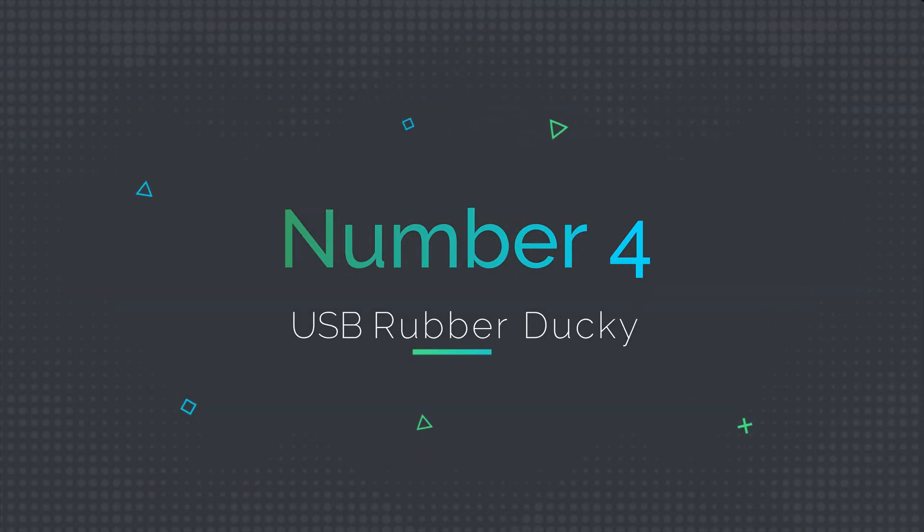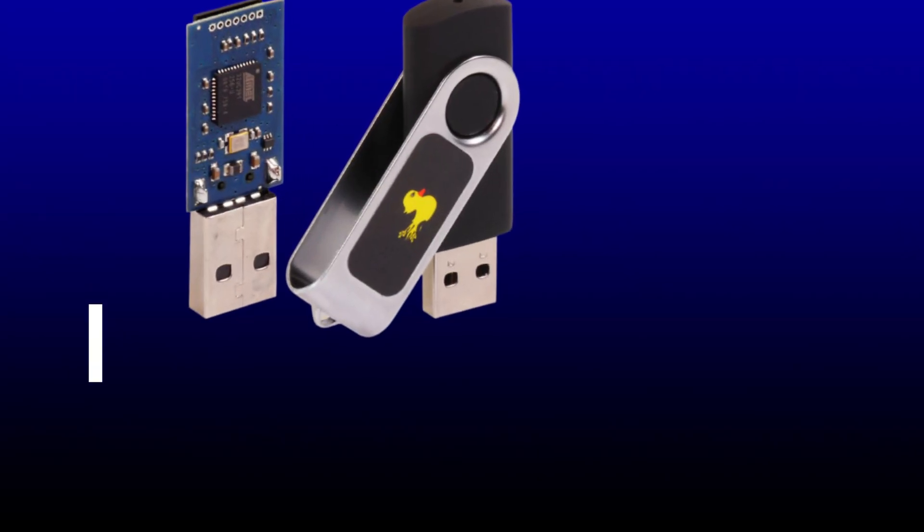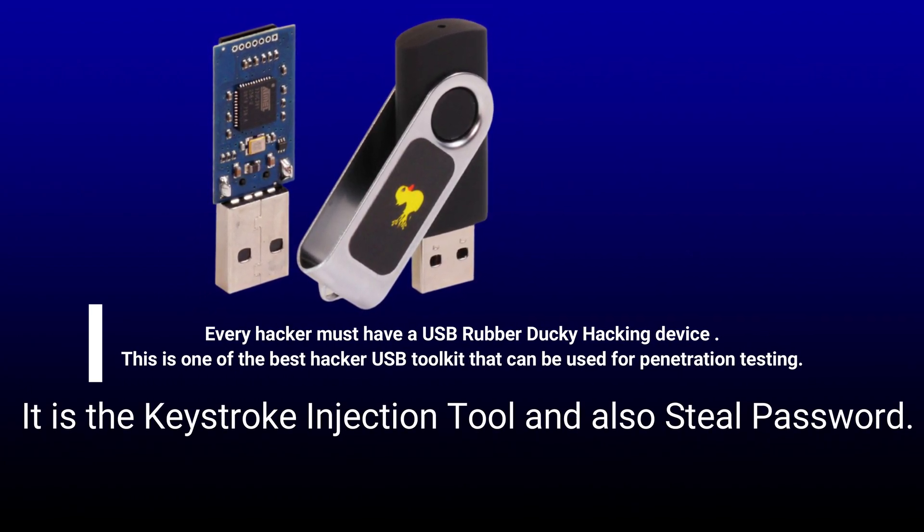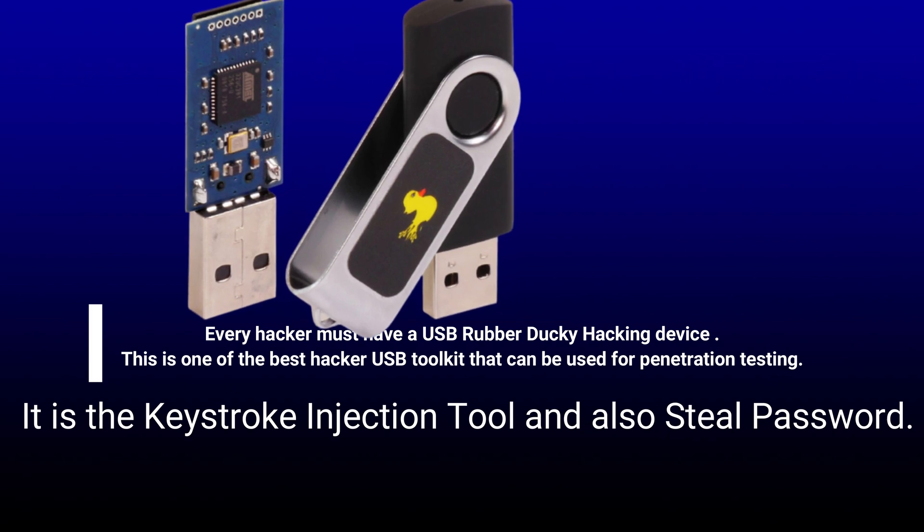Number 4: USB Rubber Ducky. Every hacker must have a USB Rubber Ducky hacking device. This is one of the best hacker USB toolkit that can be used for penetration testing. It is a keystroke injection tool and can also steal passwords.